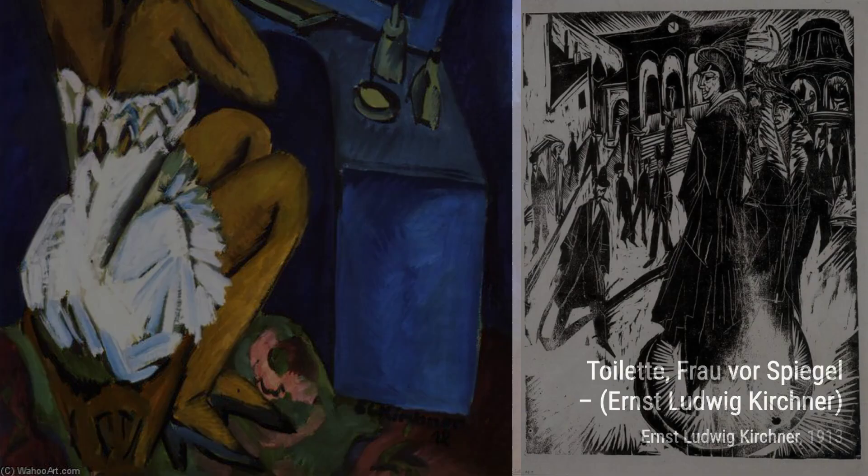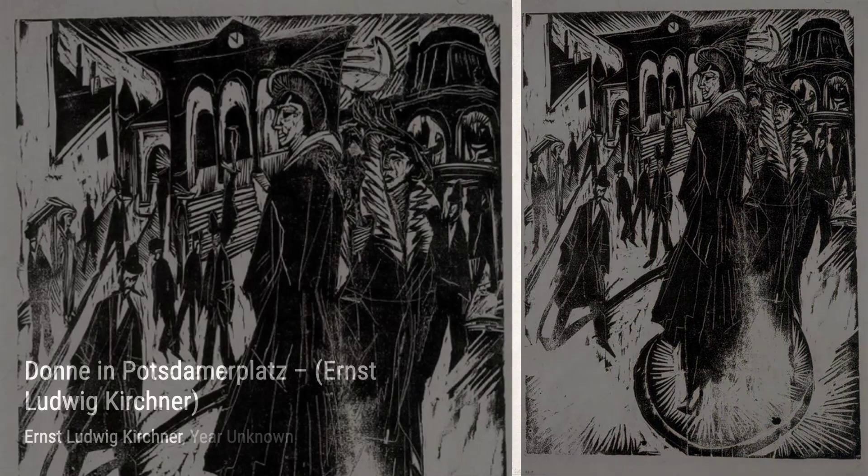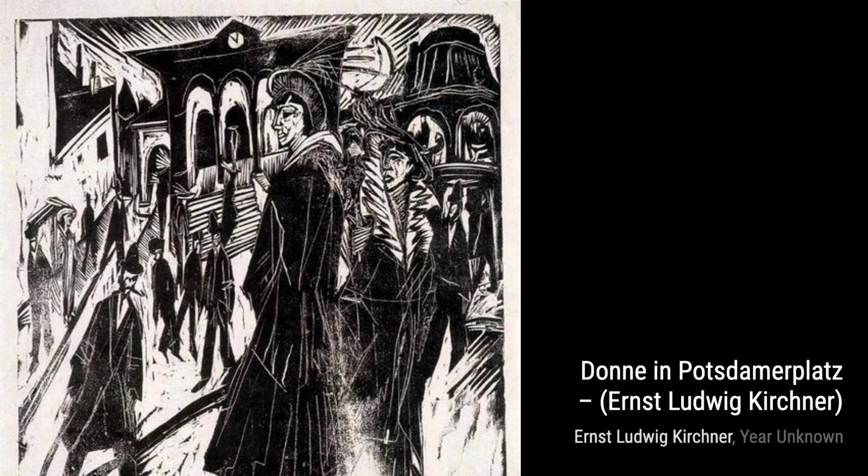Lastly, we have Standing and Sitting Nudes in the Studio. Kirchner explores the human form in various poses, showcasing his mastery of anatomy and his ability to capture the essence of the human figure.